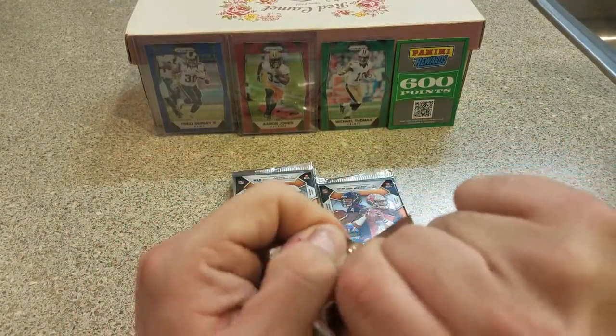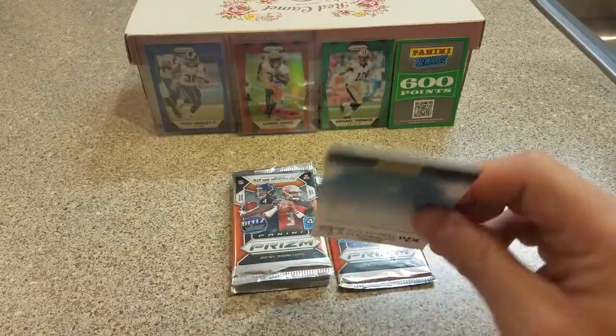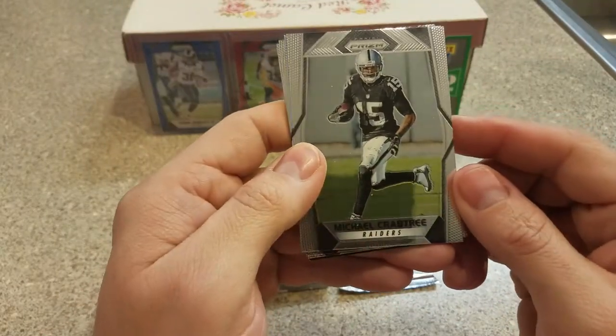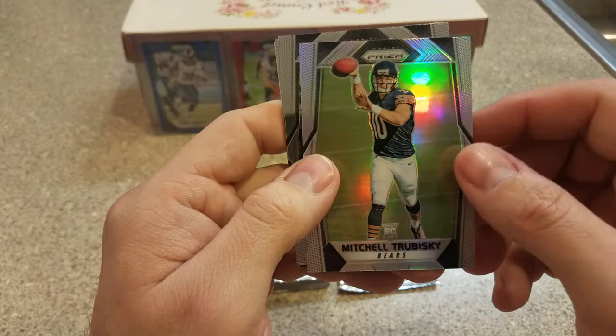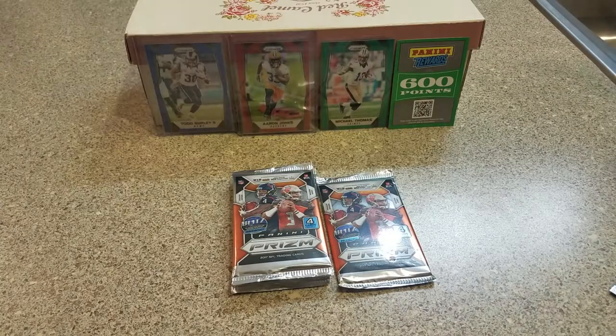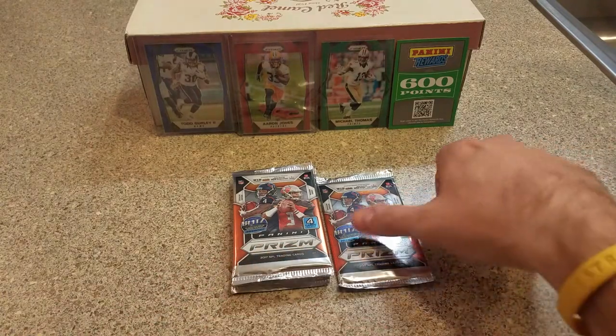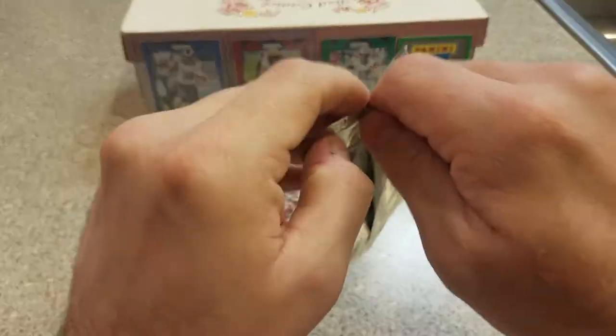Maybe I picked the right packs here and I could get all that in just eight packs. Michael Crabtree — nice. Mitchell Trubisky — very nice. Paul Plesnicey and Jeremy Macklin. Sorry, my dog is obsessed with this ball and it squeaks and she is running around with it.